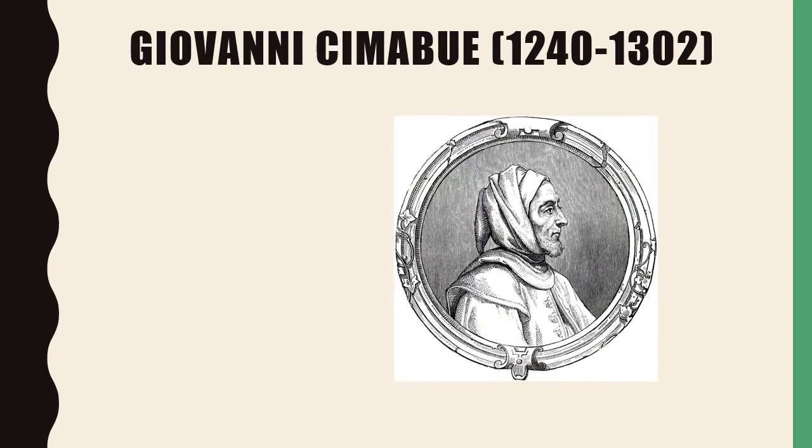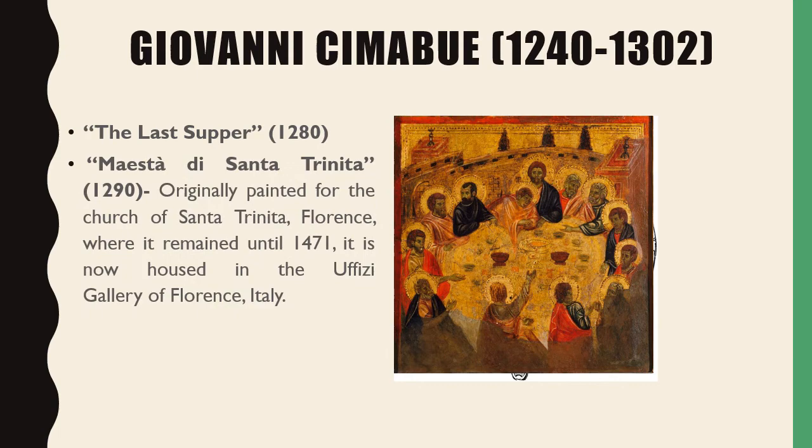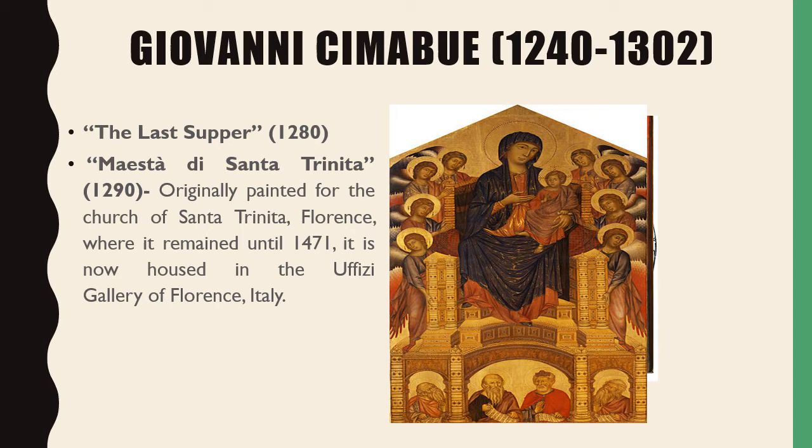Our fourth Renaissance artist is Giovanni Cimabue. His first work is The Last Supper, and his second work is the Maestà di Santa Trinita, originally painted for the Church of Santa Trinita in Florence, Italy, where it remained until 1471. It is now housed in the Uffizi Gallery of Florence, Italy.